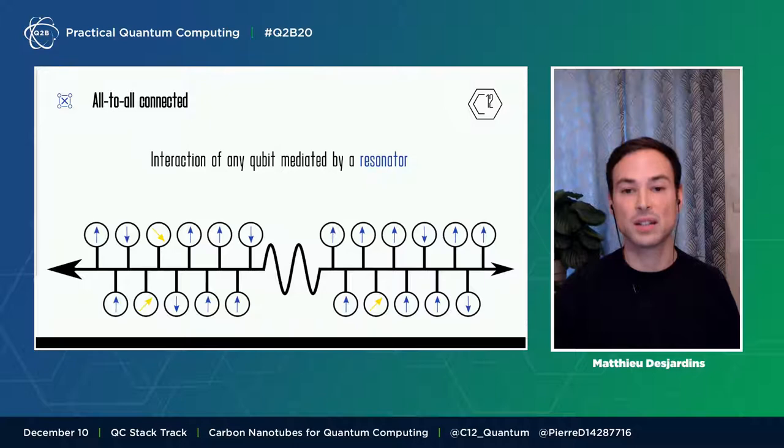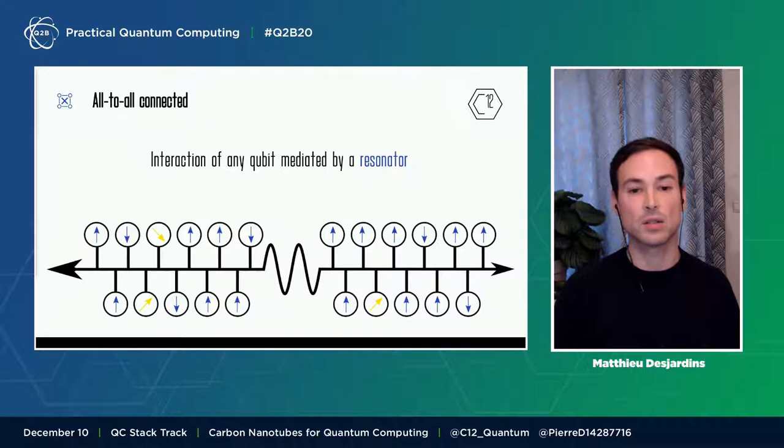The resonator — the horizontal line shown here — is a thousand times bigger than each spin. So we can envision coupling at least dozens of spins to the same resonator, meaning each spin can interact with every other on the line. For example, we can switch on the yellow spin to perform a gate, while leaving the blue one in a memory mode. This connectivity radically decreases the number of gates needed to perform a quantum algorithm.